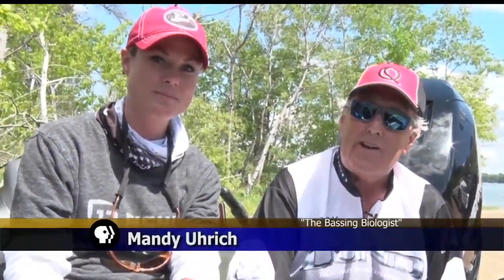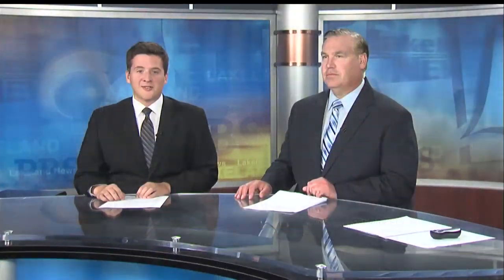I'm Ray Gildaw with the Nissawa Guides League, and I'm Mandy Yerke, the bass and biologist. Thanks Ray and Mandy — good stuff always this entire summer.